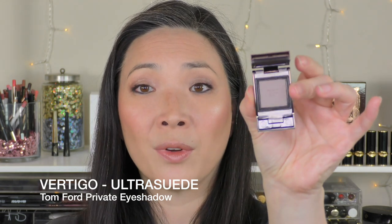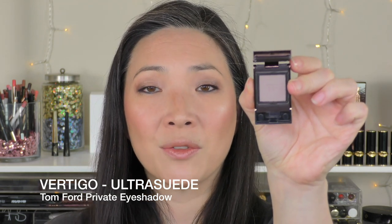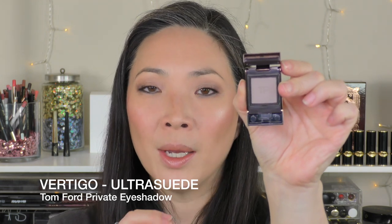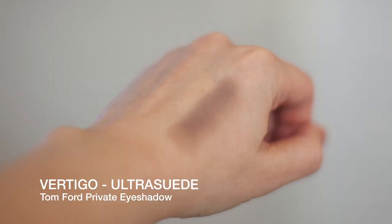Next up in Ultra Suede, I got Vertigo, which is this very cool-toned kind of taupe, almost bordering on gray, but a little bit warmer than gray, but definitely cooler than a regular beige. So this is Vertigo — very, very beautiful.